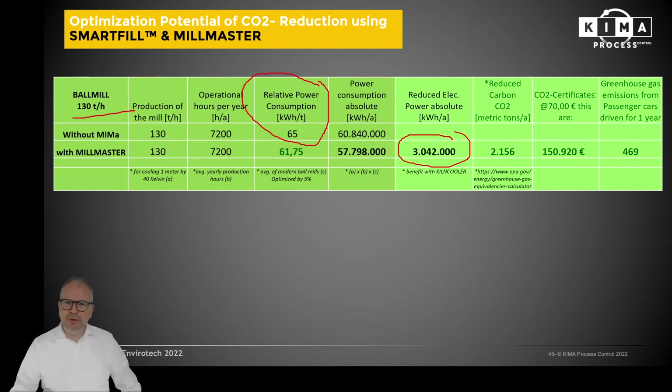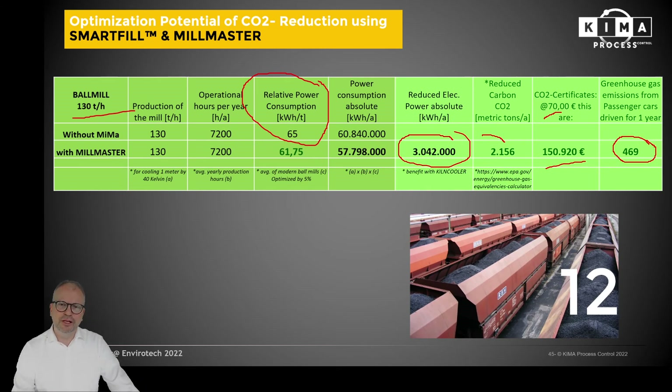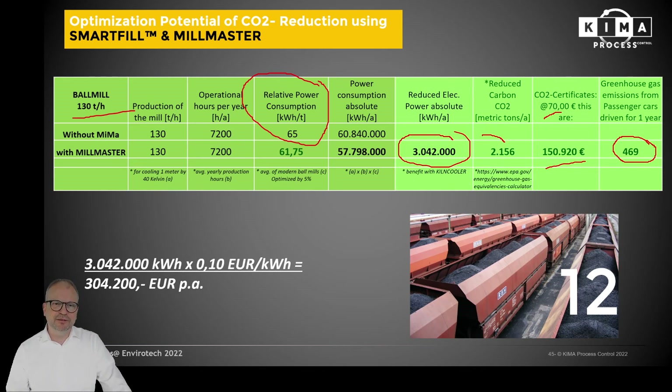Looking at the carbon footprint: if we can reduce the relative power consumption — the standard we typically reach is 5 percent — then in a 130 tons per hour ball mill we easily speak of an annual saving of 3 million kilowatt hours, which equals 2,156 metric tons of CO2. Using CO2 certificates, this gives a benefit of 150,000 euros per year — equivalent to 470 cars driving one year or 12 coal wagons less per year in coal-fired power plants. The return on investment for customers using SmartFill and Mill Master on one ball mill is 300,000 euros per year.